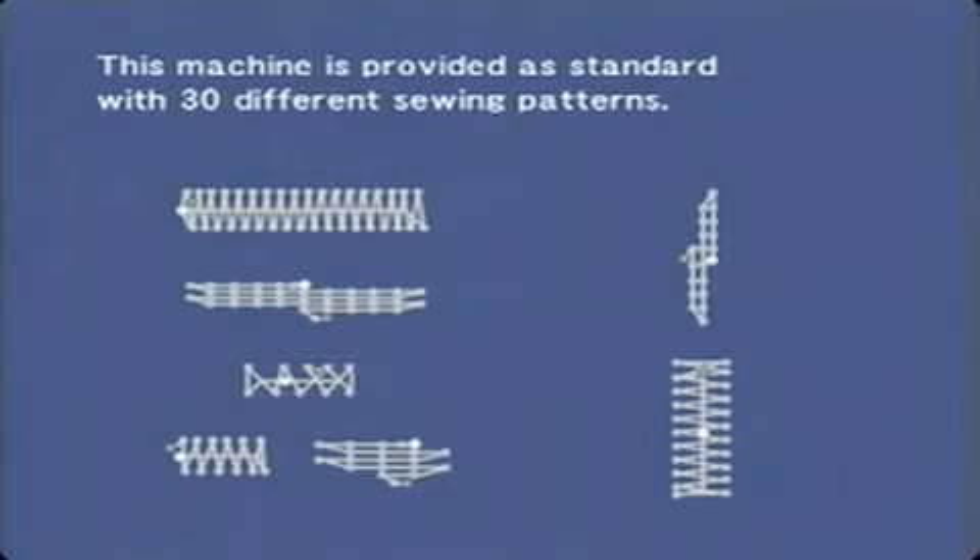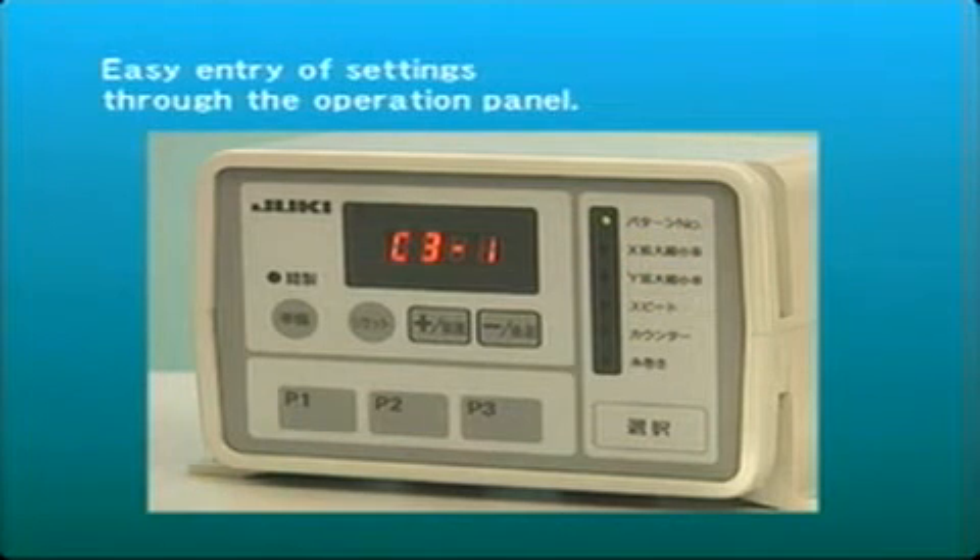This computer-controlled machine comes standard with 30 different sewing patterns. These different sewing patterns can be selected instantaneously and enlarged or reduced using the operation panel.